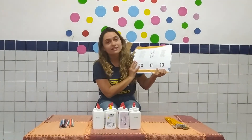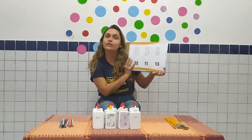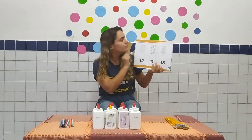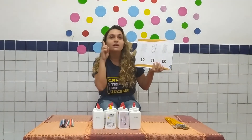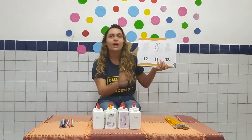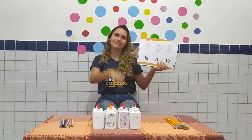Papai, mamãe, nossa atividade está na página 59. Vamos revisar os números. Peçam para que eles contem. Lembrem de contar em inglês, of course. E depois de ligue para a quantidade correta. Conto com a colaboração de vocês. Bye!